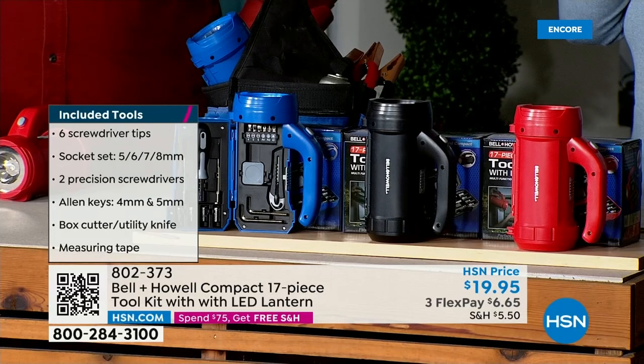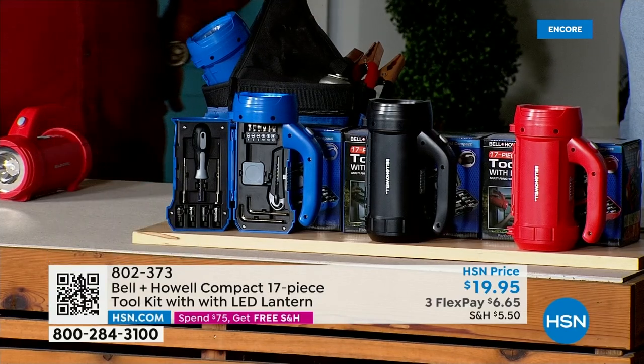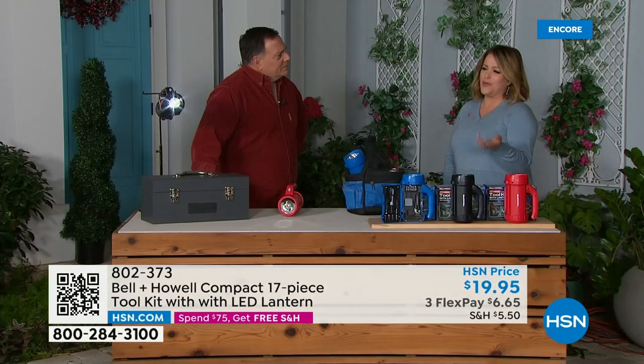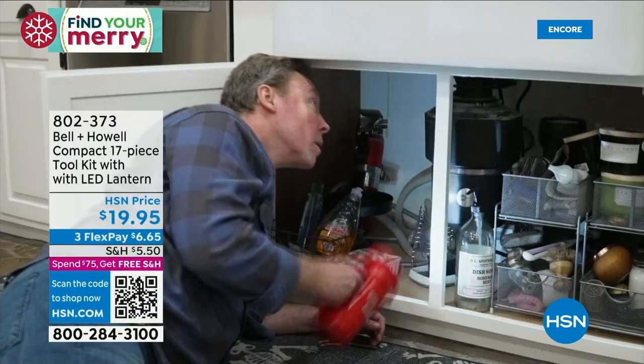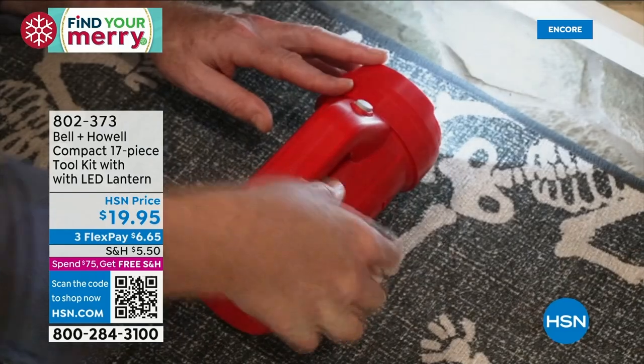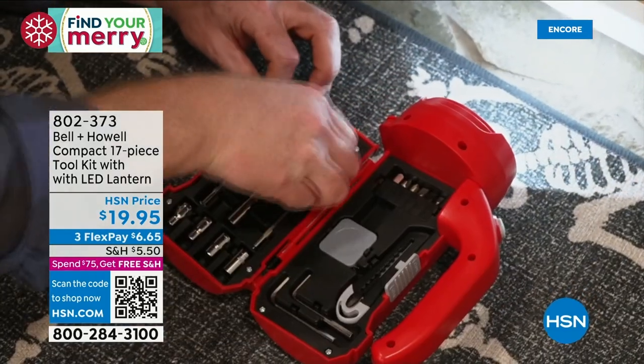Works on AA batteries — but a complete little toolkit. For people that aren't handy, it's not intimidating. I wouldn't know what to do with a big giant toolbox, but I know what to do with this one.